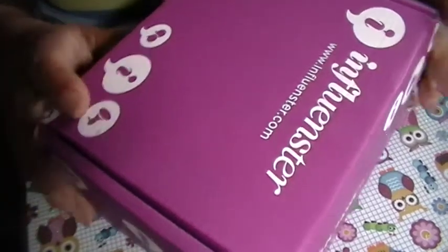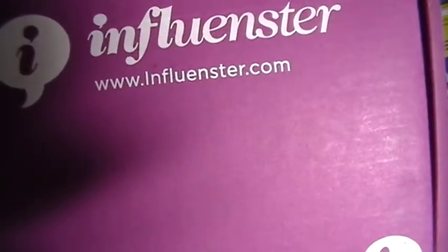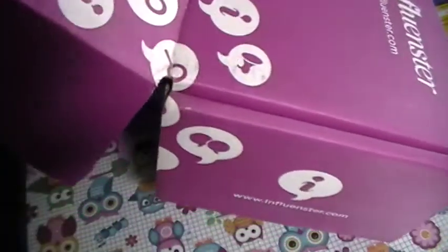Hey guys, I'm here with a video. I got my Influenster packet — it's the influencer VoxBox — so I can't wait to open it. I just took off the tape on the bottom, so let's go ahead and get started.